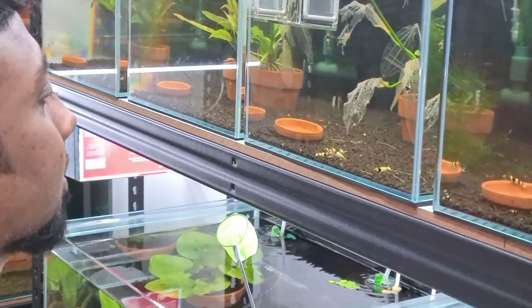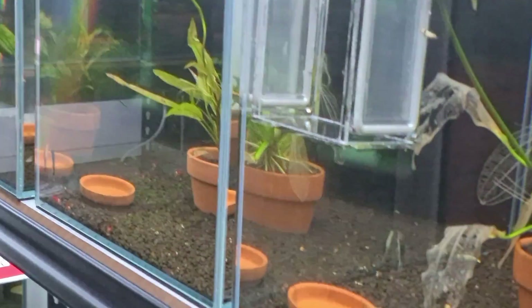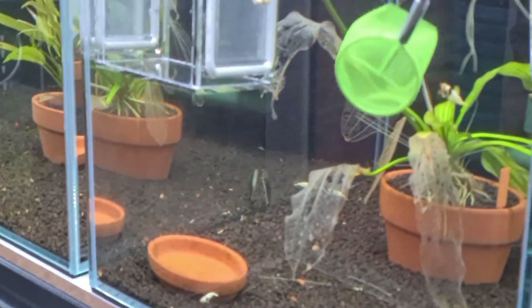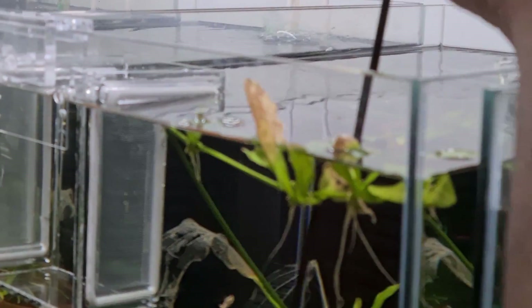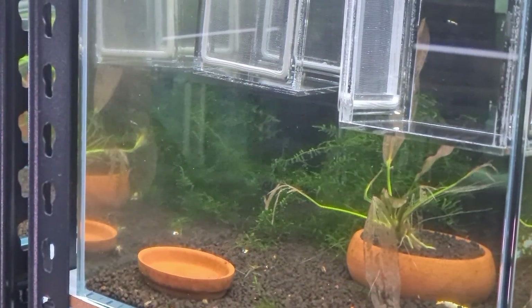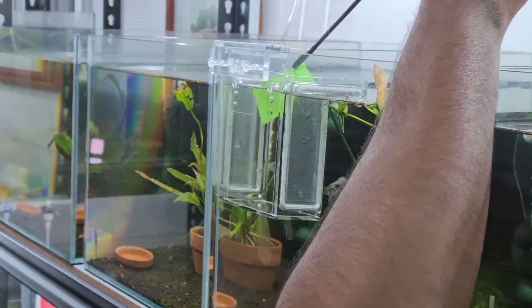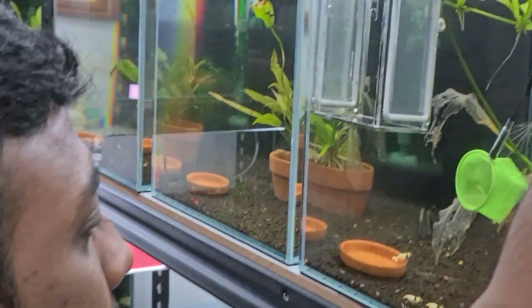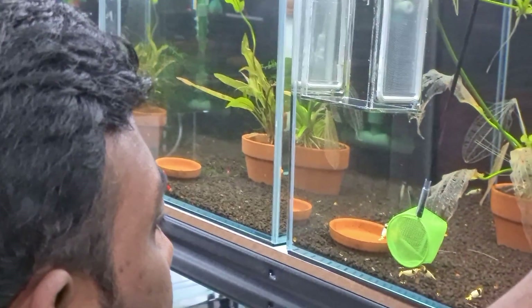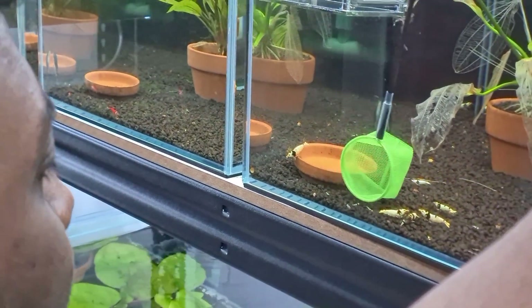Now what John is going to do is net the shrimplets into the breeder box. You can see we have two breeder boxes here. The idea is that John nets all the babies out into the breeder box first, and then transfers them to a grow-up tank. To make his life easier, we actually fed the shrimp so that they moved to the front - the shrimplets are still very small.